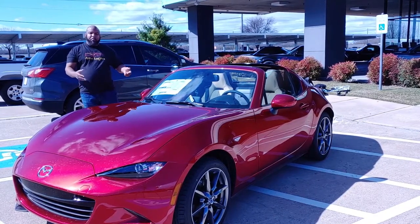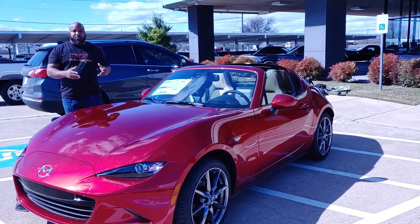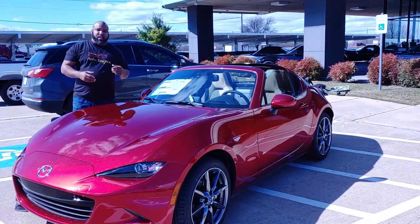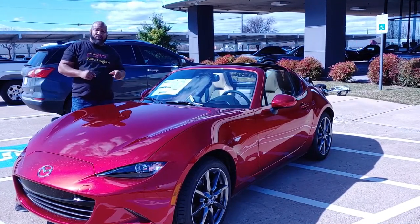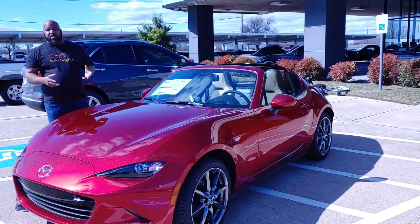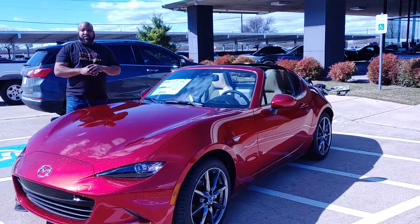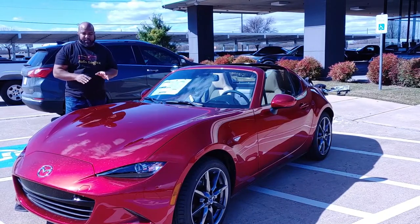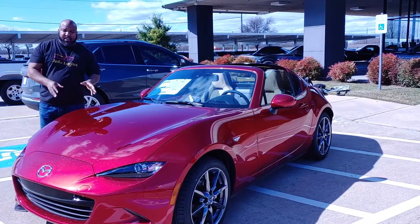As you can see in front of me we've got the 2020 Mazda Miata MX5 RF. This one is in the Soul Red Crystal — it's a beautiful color. I think it's one of the best looking colors on just about any vehicle, period. Gorgeous color — if you like red with those deep tones, it's the color that you want.